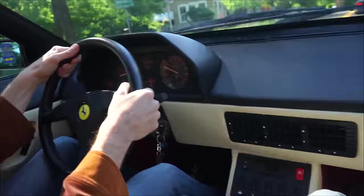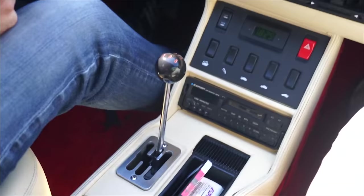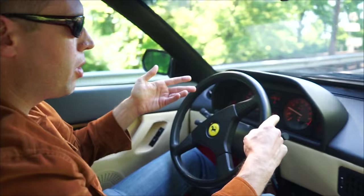This has the dogleg box — first is down here. Gated shifter, of course, Ferrari trademark. And the gearing is really nice. On the highway at 80 miles an hour, you're turning about 3,600 RPM, so you're right in that sweet spot of the power band for this motor.